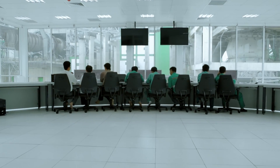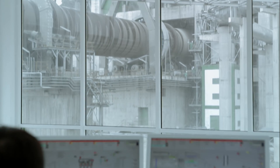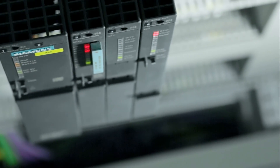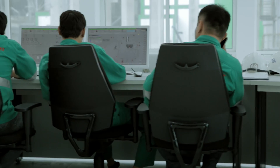One major factor of the production performance is the control system. We need a highly innovative distributed control system that helps us to stay competitive over the long term. The system must also be designed for the future to guarantee compatibility with ongoing innovations.